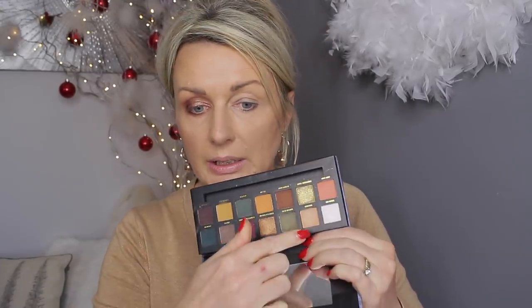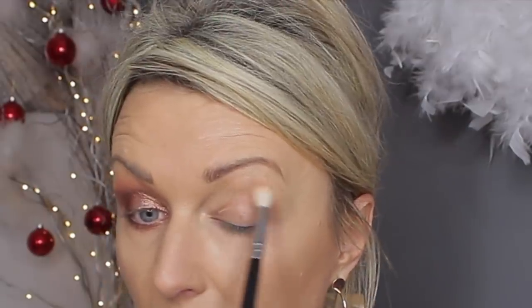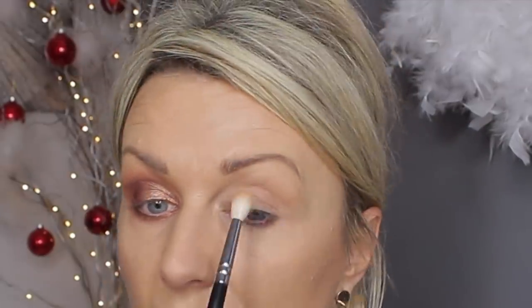Okay, let's do the other eye with the On the Rocks Neutrals On Ice palette from W7. It reminds me very much of Anastasia Beverly Hills. It even has a little brush — that's probably useless. Actually it's a flat synthetic brush that would be good for applying shimmery shadows. I'll go with Moscato in the crease — I don't know if this will show up because it's quite a skin-tone, tan color.